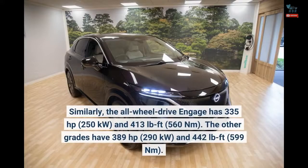Similarly, the all-wheel drive Engage has 335 horsepower (250 kilowatts) and 413 pound-feet (560 newton meters) of torque. The other all-wheel drive grades have 389 horsepower (290 kilowatts) and 442 pound-feet (599 newton meters) of torque.